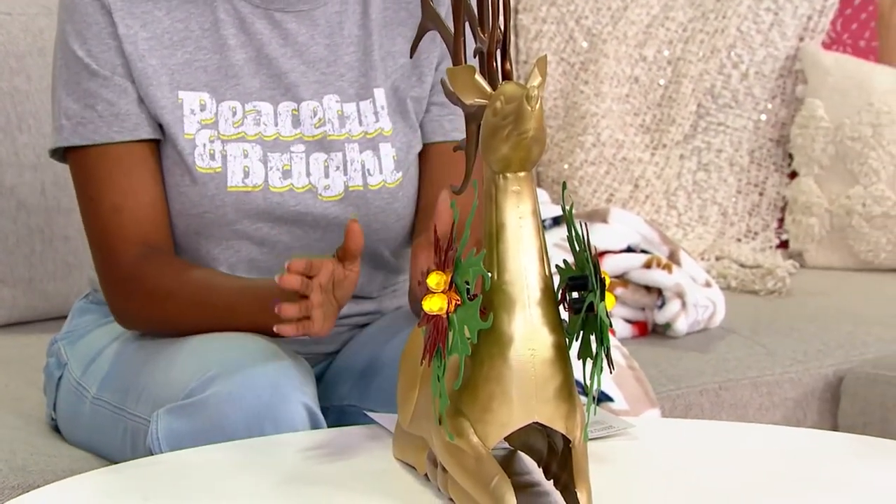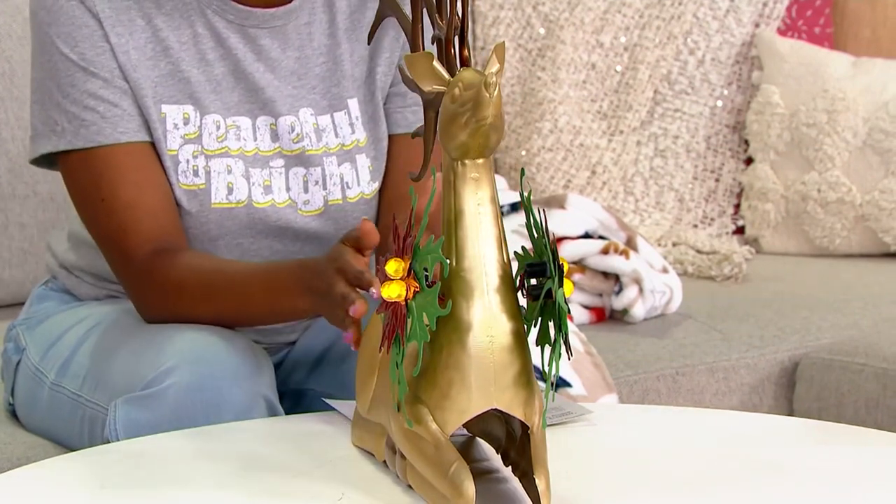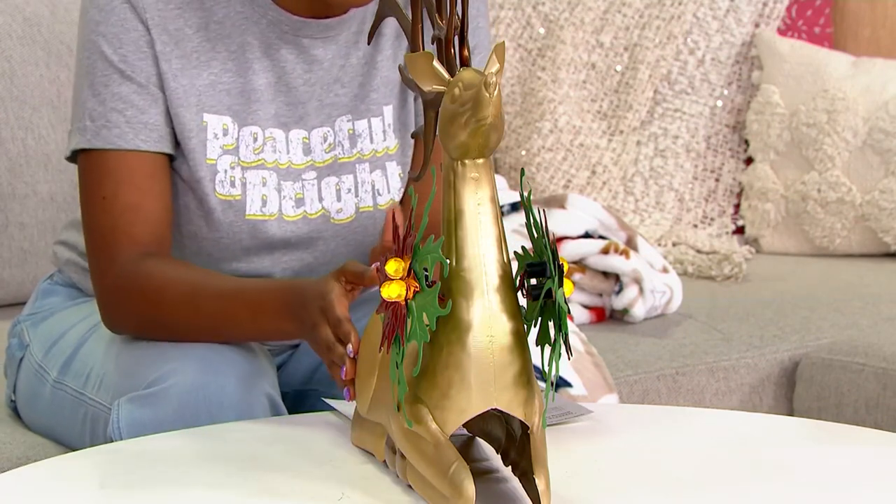So you're getting that oversized look, but in a really slim profile. If you did want to put this on a mantle where you love to do something a little bit bigger, it's slim enough for you to do that.